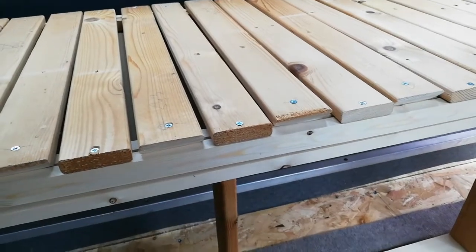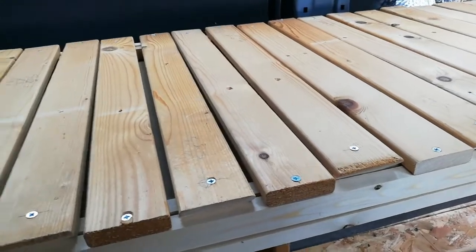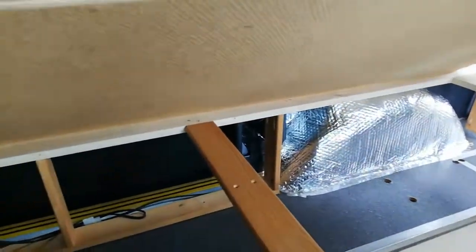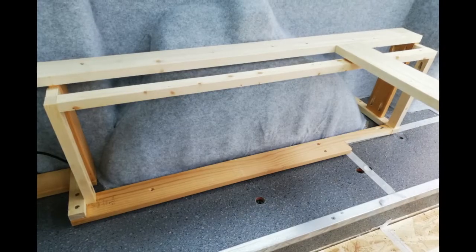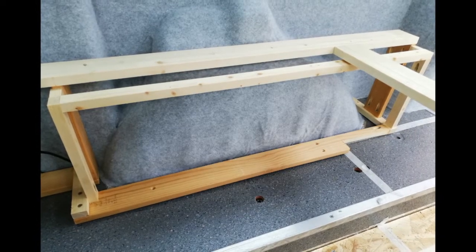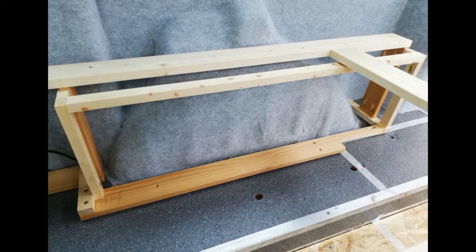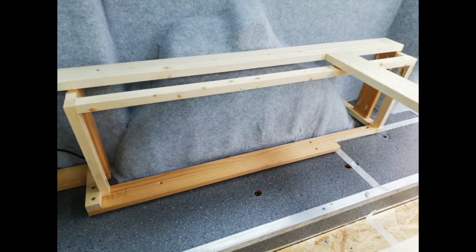One of the reasons we've constructed it like that is that this entire section will hinge up — we haven't got the hinge yet — to give access to the underside. We subsequently added a supplementary structure to the base to enable us to box in and insulate the wheel arch. As you can also see in this photo there's been some carpeting of walls too, but more of that in the next video.